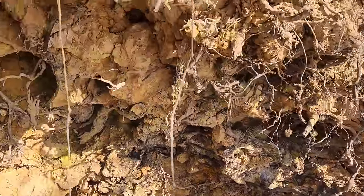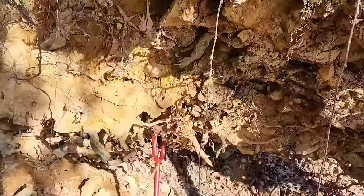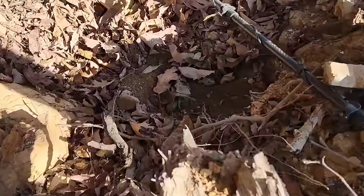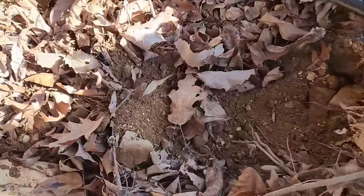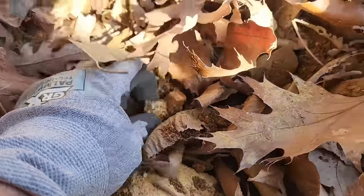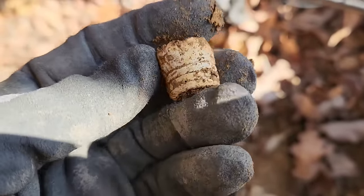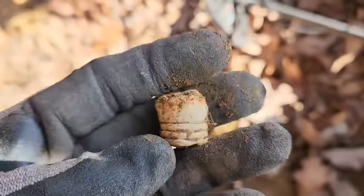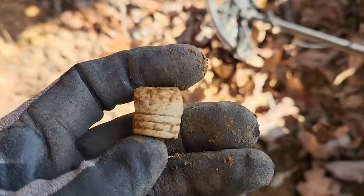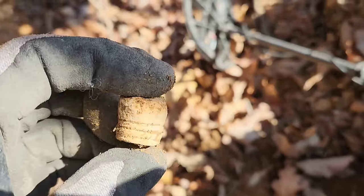You can see where I'm at — this big root ball, this tree had fallen over. I thought I'd give it a shot down below, got a signal right down in here, and it popped out. Look at this — that's a fired 69-caliber right there. Outstanding. Now that's what we're on the hunt for.